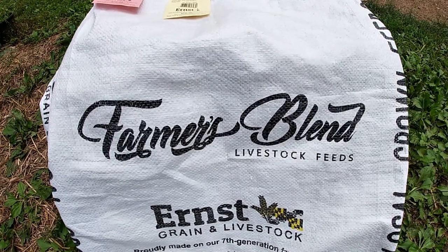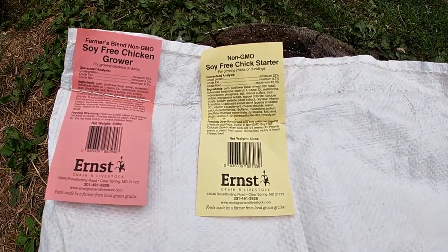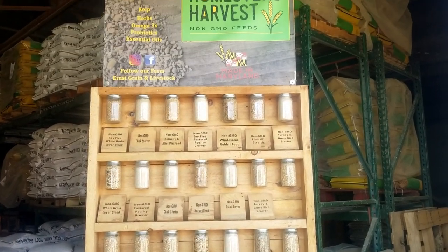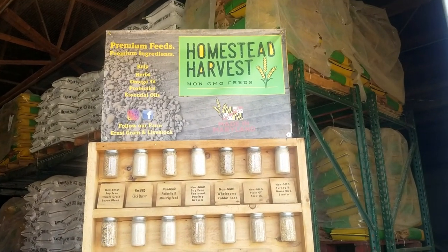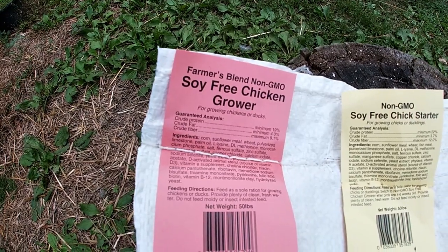Farmers Blend Livestock Feeds is what I have been feeding my chickens — they have a lot of non-GMO options. I went with a non-GMO soy-free chick starter, and then after three weeks of feeding them that I switched over to their soy-free chicken grower.